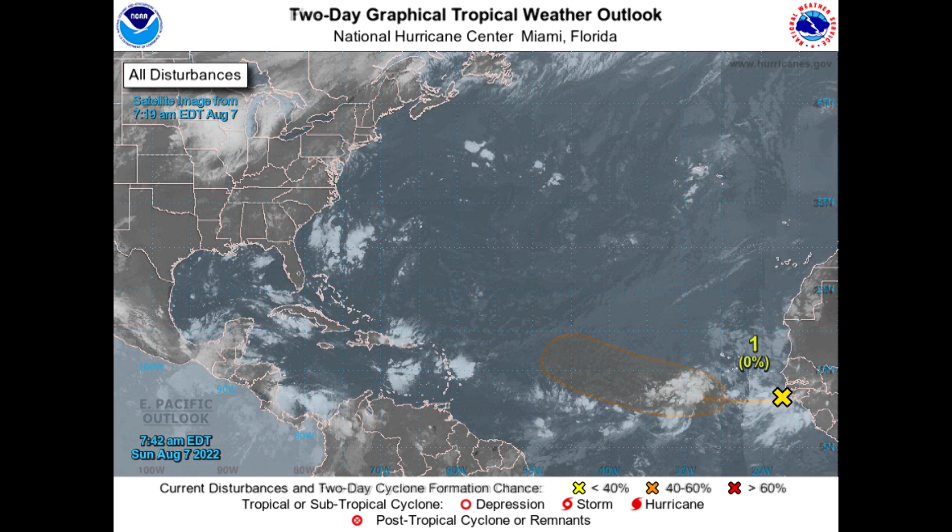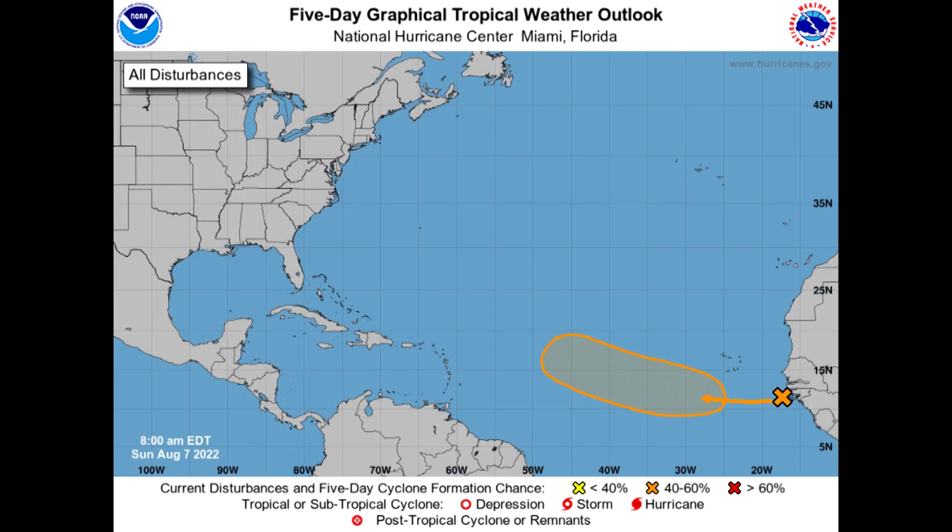But if we expand that out to the five-day time frame, that goes up to 40%. My personal opinion is that it'll be higher than that. The chances are higher based on what I am seeing, but it's up to the National Hurricane Center to put the official word out there. Right now that official word is about 40% chance of development over the next five days.